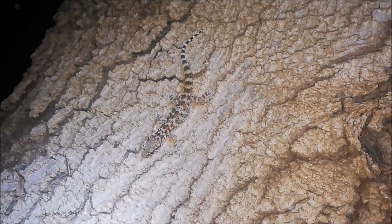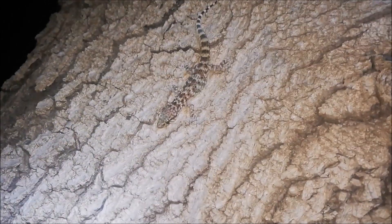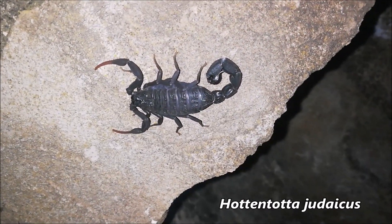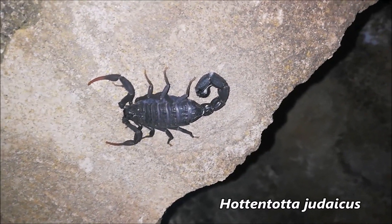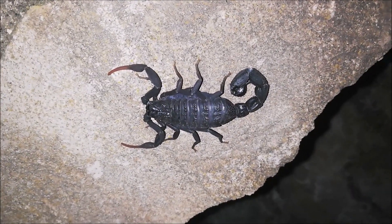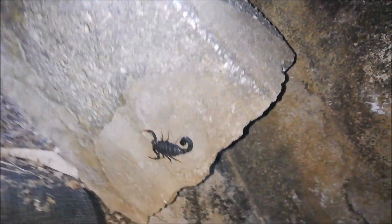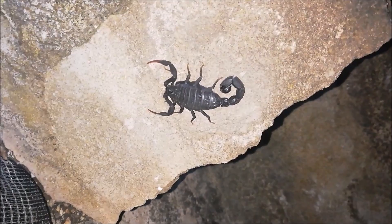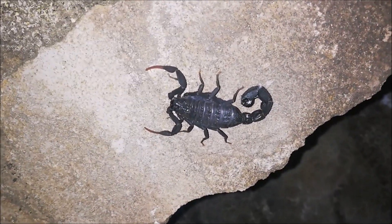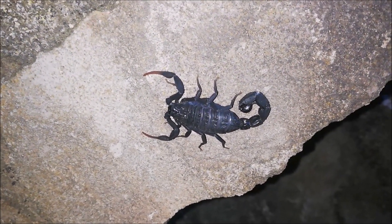Our first scorpion for the day — it's Hotentotta judaicus, a very common species here in the area. It's active now; I found it outside its hiding rock. It will probably crawl back under this same rock later during the day. These guys are insectivores. You don't want to get stung — it's really painful, usually not deadly, but you don't want to go through the pain.